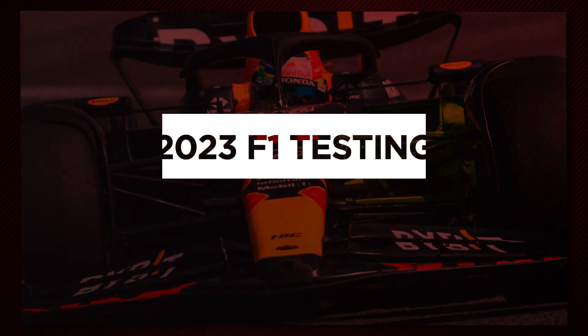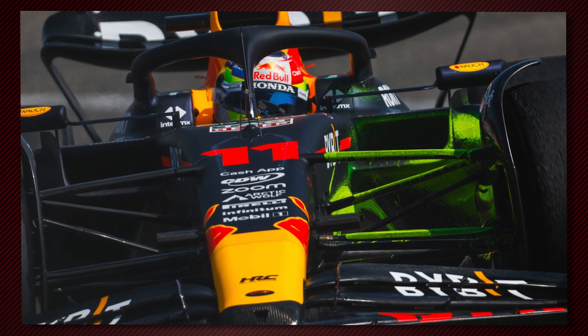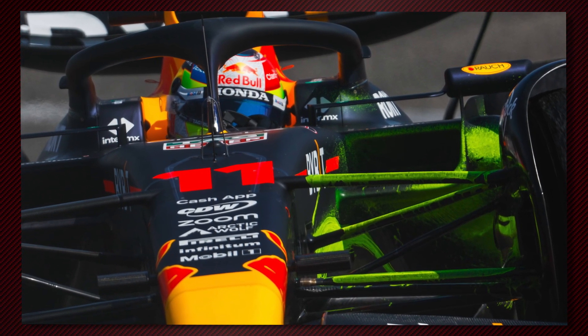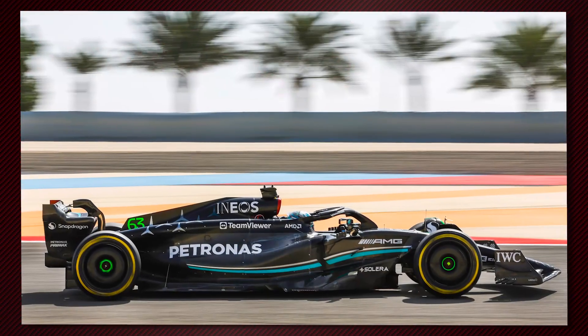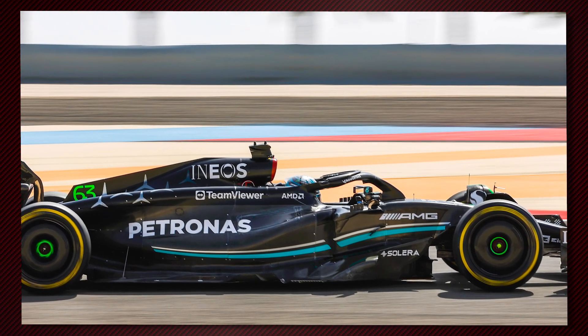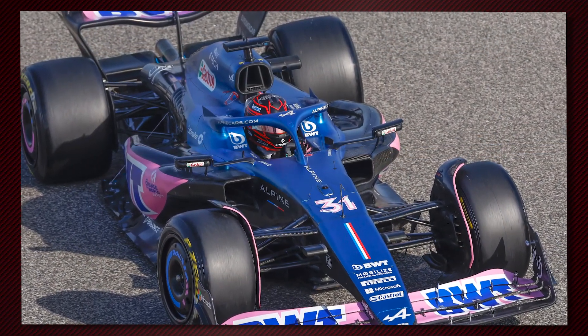Hello and welcome to Autosport's tech review of all the exciting Formula 1 designs and developments we got to see in the Bahrain Test last week. I'm John Noble, F1 Editor at motorsport.com. With pre-season running now done, teams are pouring through the data to try to get their cars in the best possible shape for next weekend's Bahrain Grand Prix. Somebody who's dug through all these images is our tech expert Matthew Summerfield, who's joined me today for a look back at some of the more interesting aspects of the 2023 cars.